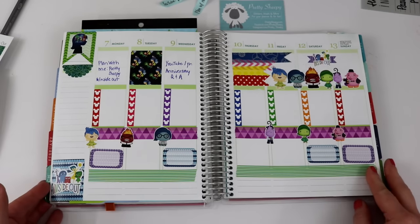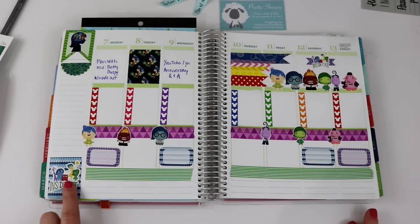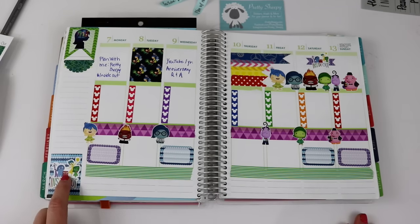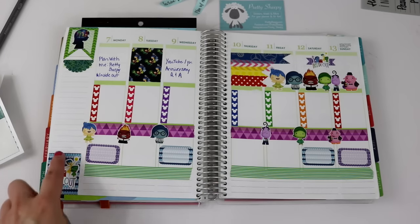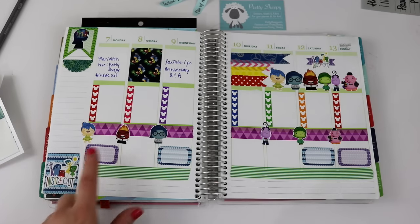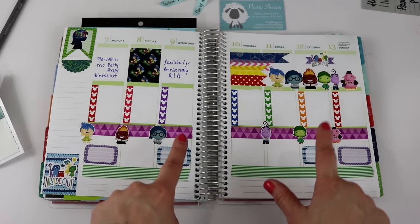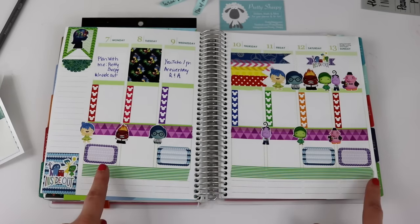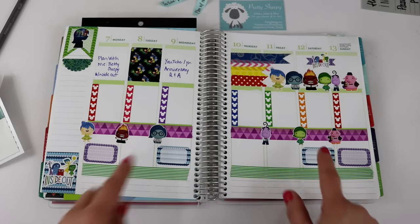My main thing when I do planner spreads is I want my layout to be balanced. When I look at this, it looks balanced — everything looks cute. The colors are not all one color in one little area; it's kind of broken up and looks really nice. At the bottom left, I wanted to make sure to put the little Inside Out logo and I wanted it to stand out, so I took one of the little decorative backgrounds and added the sticker on top of it. Down here, the little boxes are placed in these spots because we actually have family events happening on these days, so the boxes kind of break them up and make them stand out. After this video, I'll fill those little boxes out.